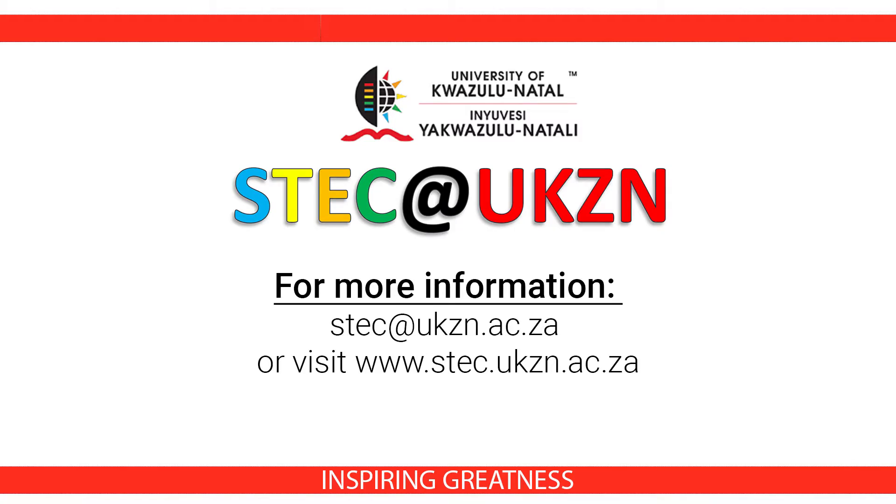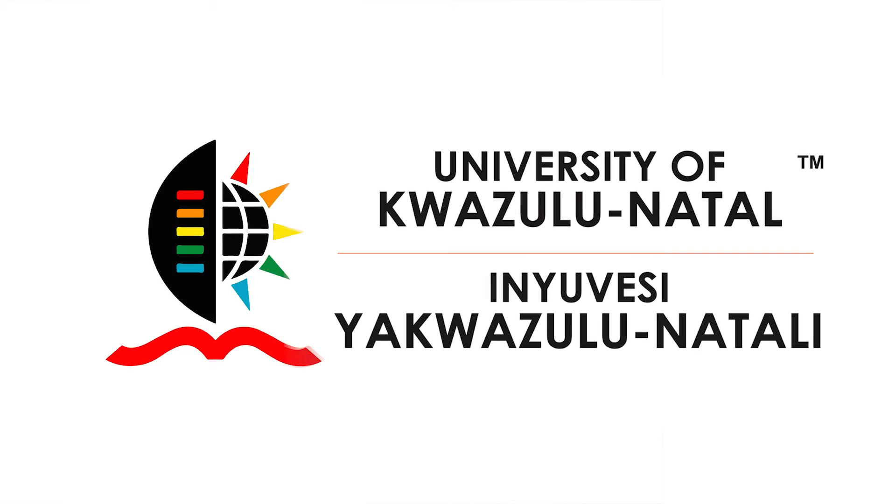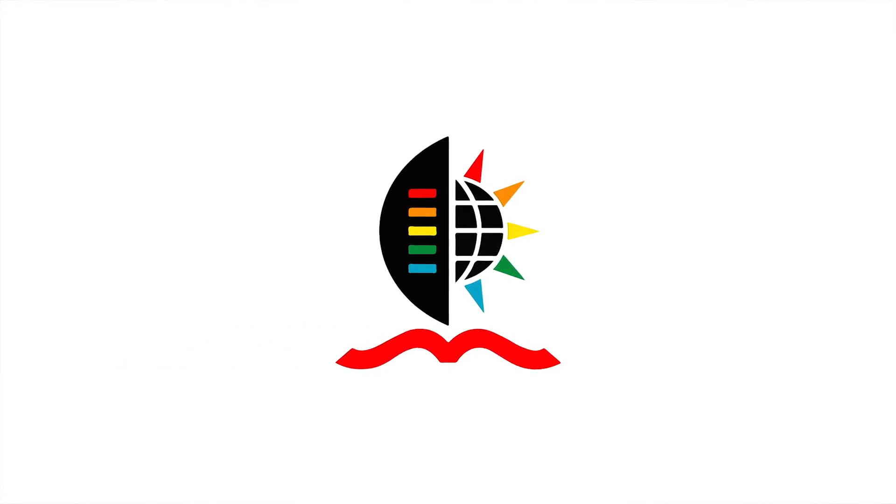For more information or to book a visit, contact us at www.stec.ukzn.ac.za.